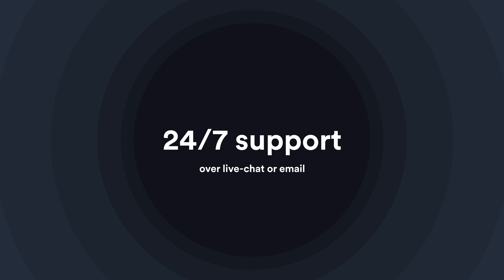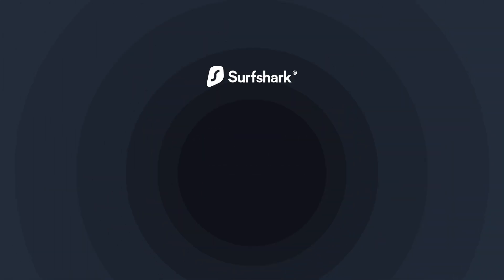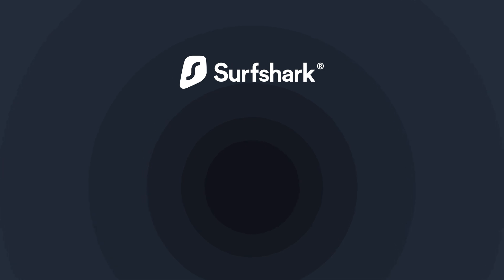Thanks for watching. Don't forget, if you have any questions, contact our customer support team. If you want to learn more about Surfshark, subscribe to our YouTube channel or click on another video to keep watching. I'll see you next time.